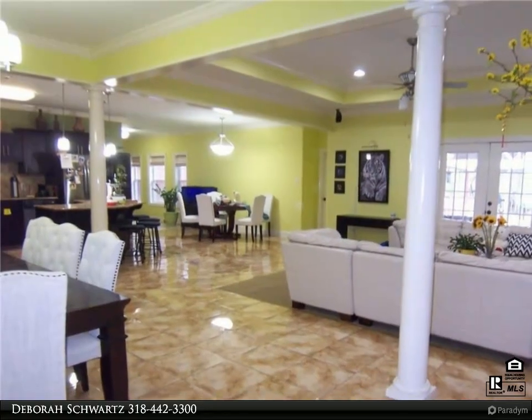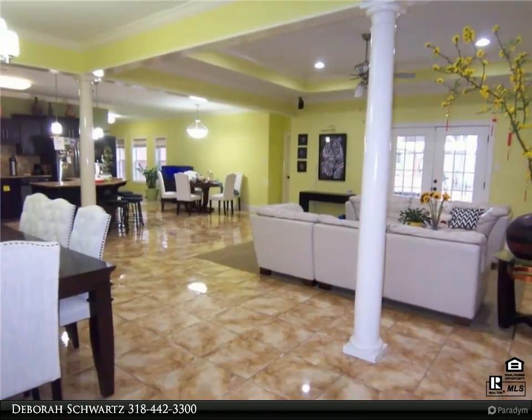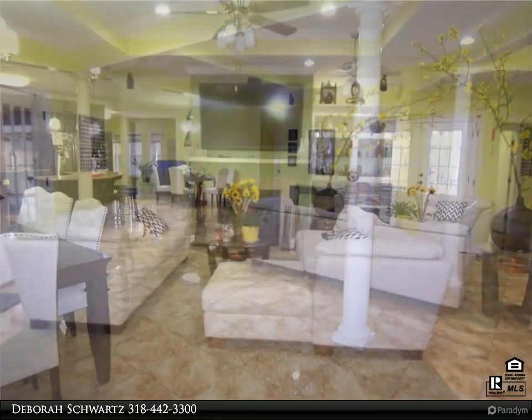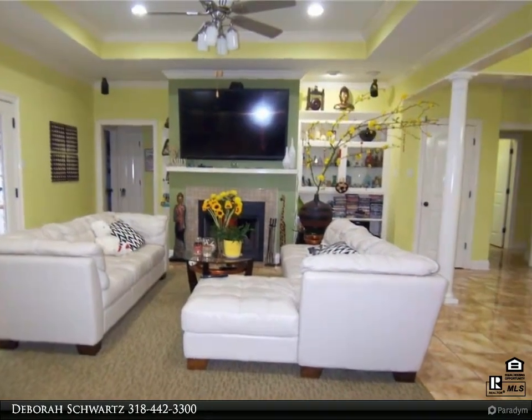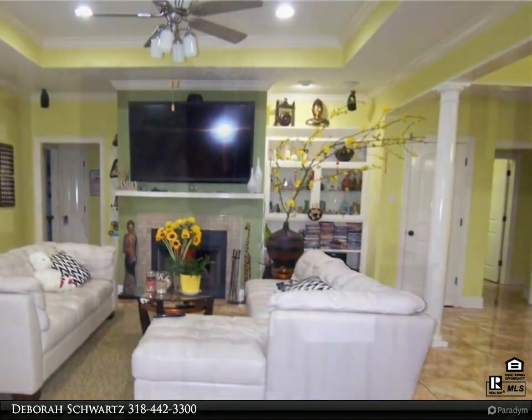It has an open floor plan. The kitchen has a breakfast bar, a breakfast area, and a formal dining area. There is also a separate sitting area, a huge pantry, a large game room, and a large exercise room.